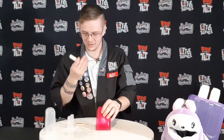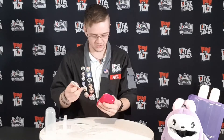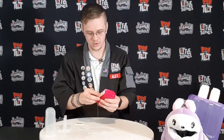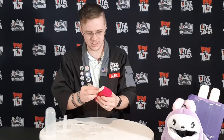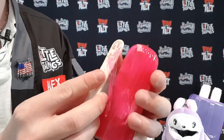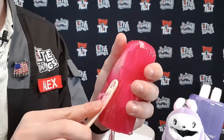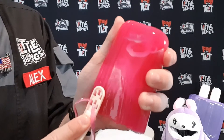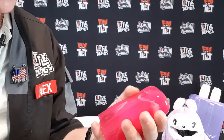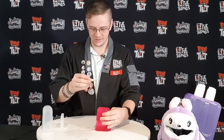Now my fingers are gonna smell like whatever that is — not bad. I'm already holding the cheese grater, might as well commit to it. Oh, that's satisfying — boom! Satisfaction at its finest. Long noodles of jelly popsicle jello — great for those who like satisfying cheese grating content.